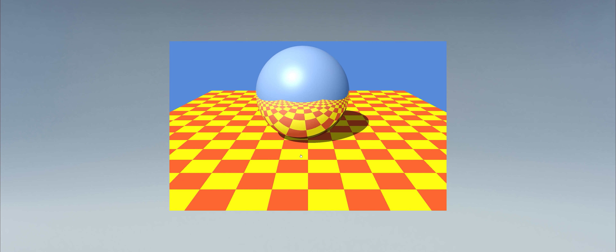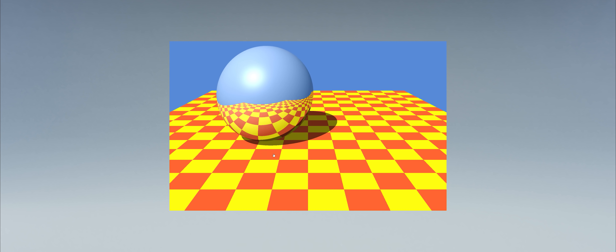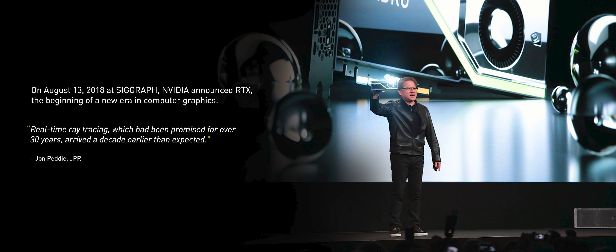You trace a light beam through an environment bouncing off surfaces, reflecting, refracting, or illuminating that surface, ultimately generating what is a photorealistic image. Two years ago, at 2018 SIGGRAPH in Vancouver, BC, we announced one of our most ambitious endeavors. We call it the NVIDIA RTX.